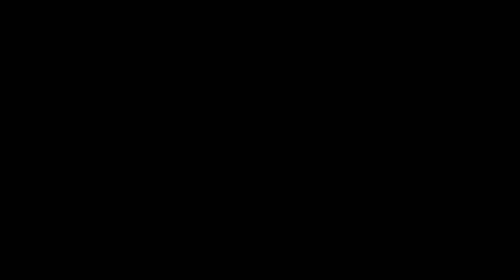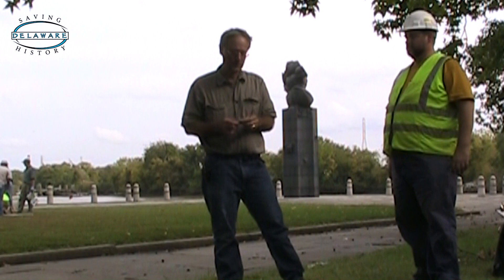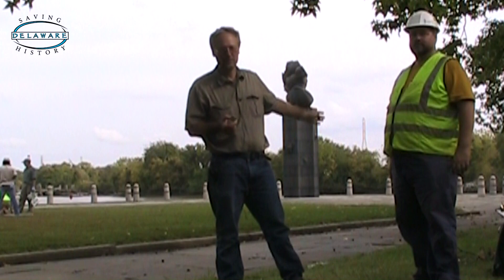Yeah, you've got the Swedish rocks. At five feet down, we were stopped — stopped by the blue granite that's here. And as far as we know, the blue granite is the rocks, the famous rocks of Fort Christina and where the Swedes came. Here is the actual sample of the rock that stopped us.